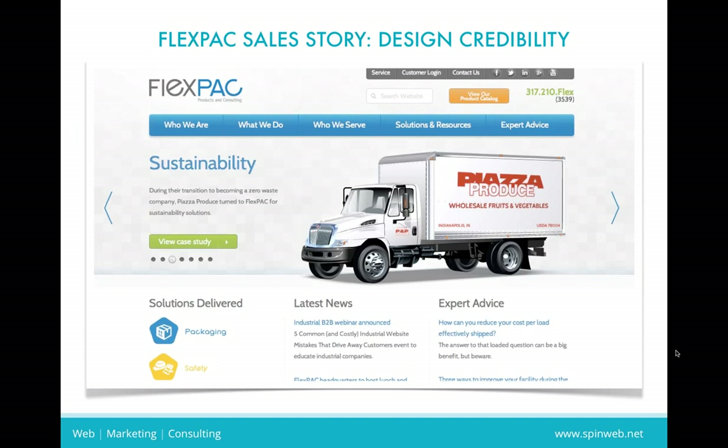This is our updated website done through SpinWeb. I wish I had a screenshot of our previous site, but it was fairly typical of an older industrial company. We're in distribution, and it was what Michael would call a brochure site. It had some information, you could contact us, it had some email addresses. It served its purpose from a communication standpoint, but it didn't really match who we were from a messaging standpoint and didn't really give the grand scope of what our company is and our capabilities.